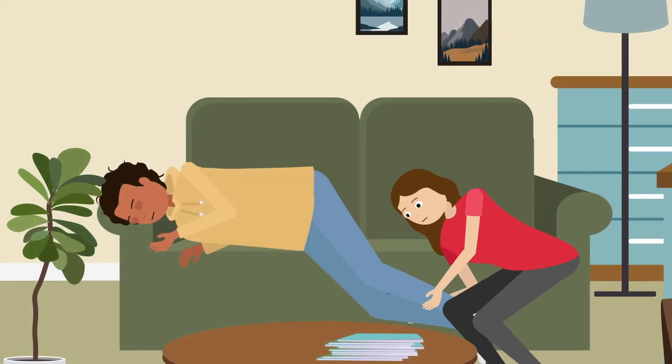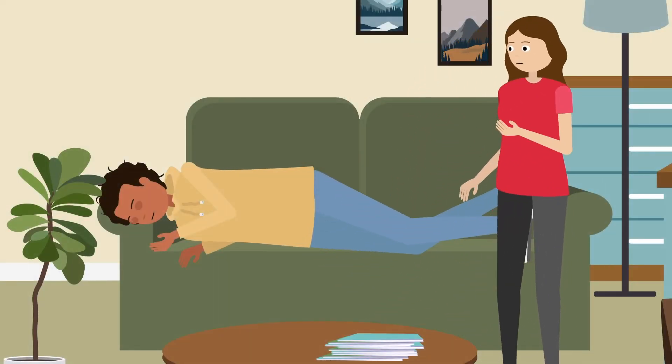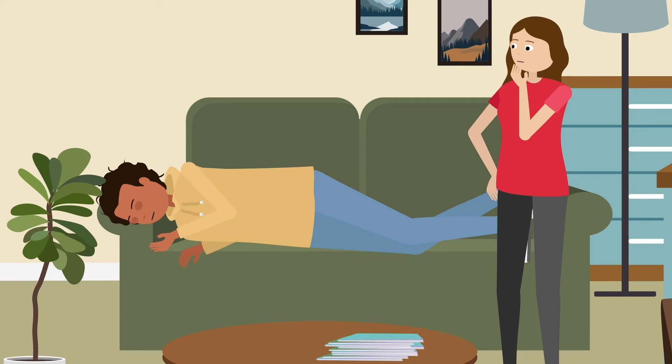If you have to leave the person or are not actively giving naloxone, providing rescue breaths, or CPR, put them in the recovery position to prevent choking.